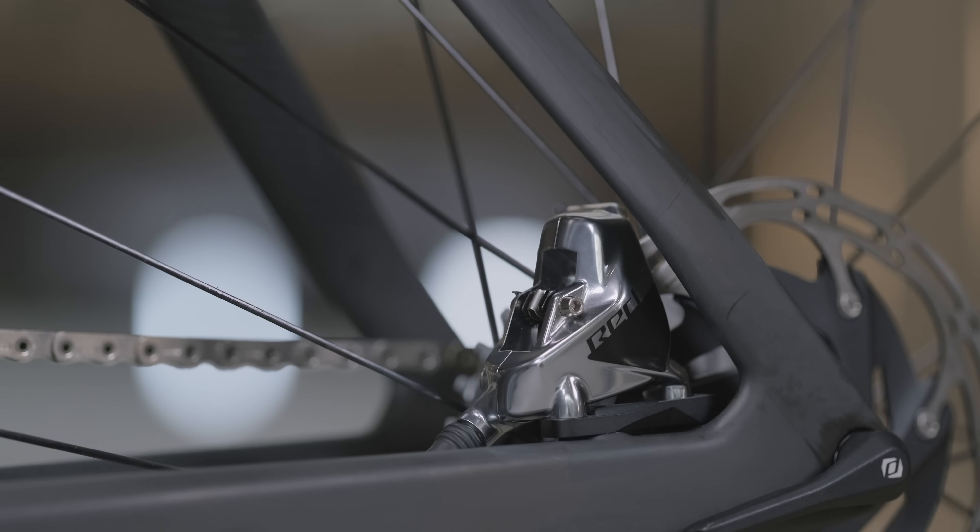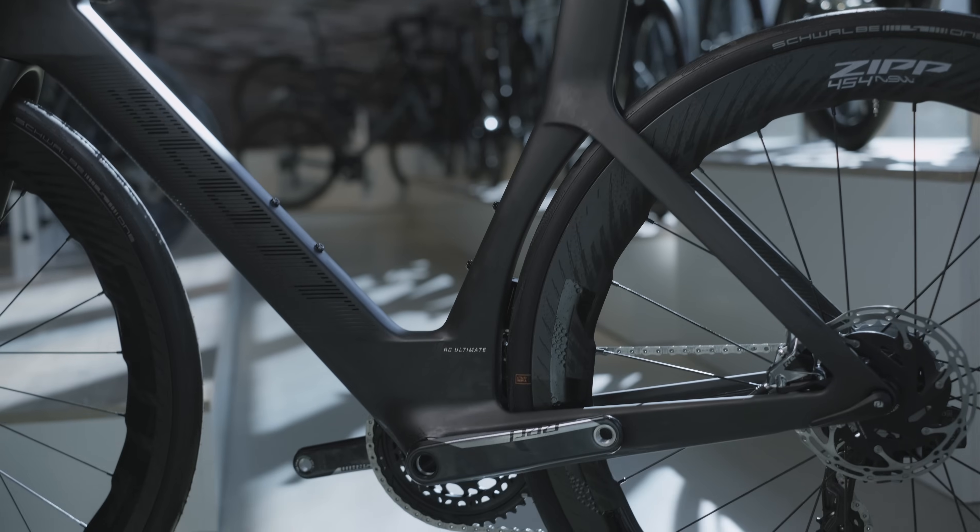Lastly, with the drop seat stays we're able to hide the disparate calibers, not only reducing aero drag but also adding to an overall clean aesthetic.